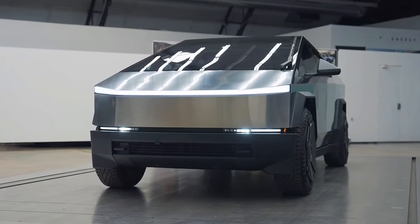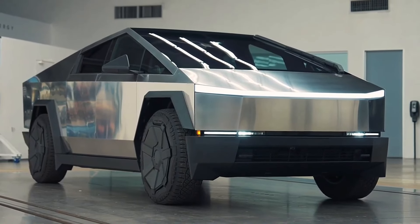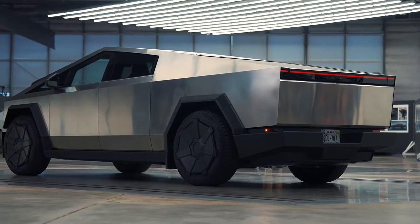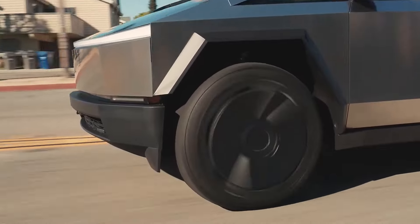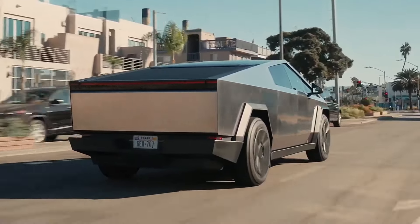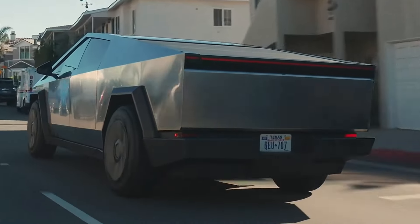The Tesla Cybertruck 2024 has three variants that differ in their performance and range. The base variant is a single motor rear-wheel drive. It has a range of 250 miles, a top speed of 110 mph, and a 0-60 mph time of 6.5 seconds. It can tow up to 7,500 pounds and carry up to 3,500 pounds of payload.